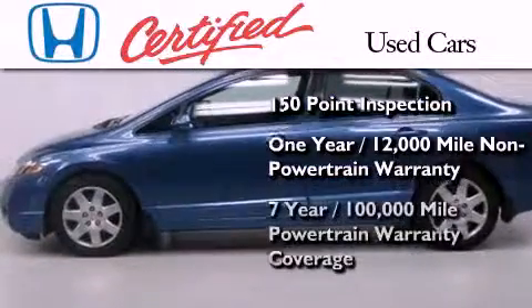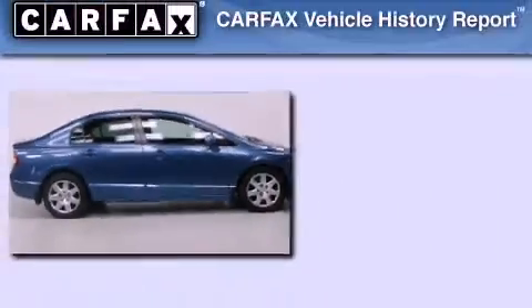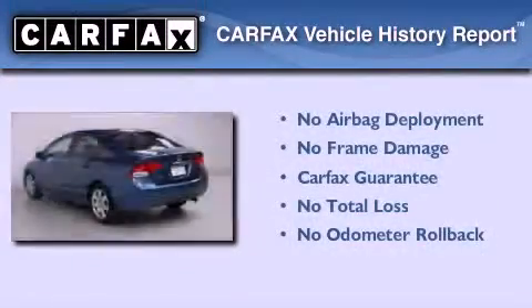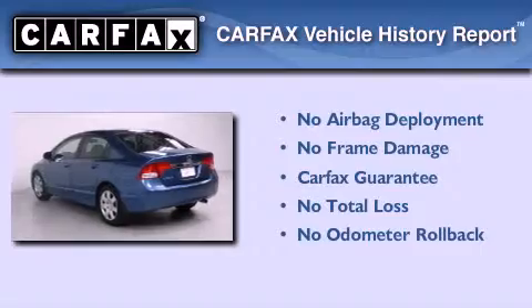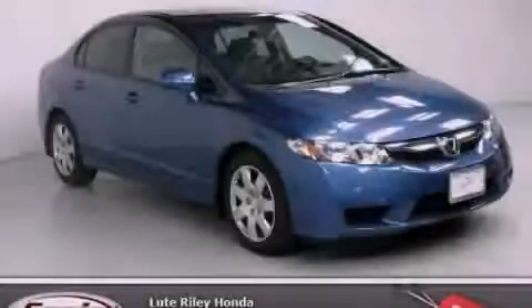And seven years or 100,000 miles of powertrain warranty coverage. Not to mention that this Honda qualifies for the Carfax Buy Back Guarantee. Please call us today for more information on this great vehicle.